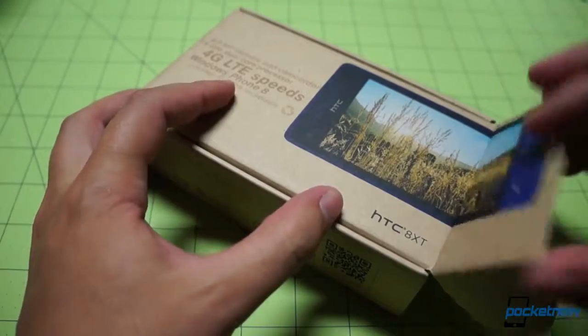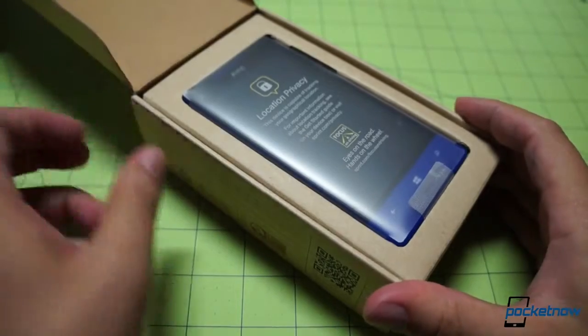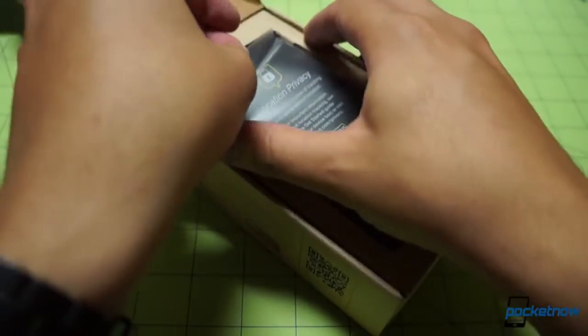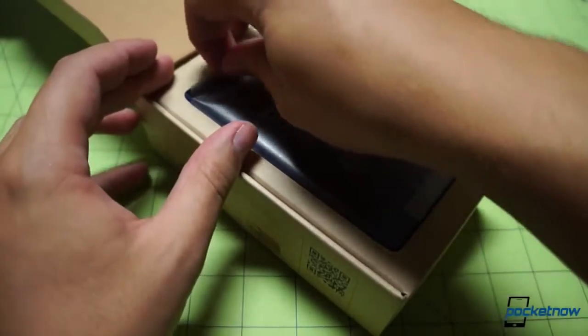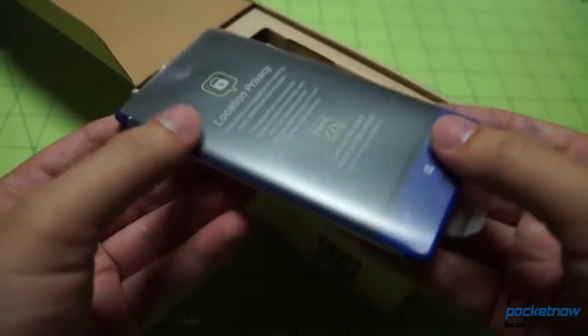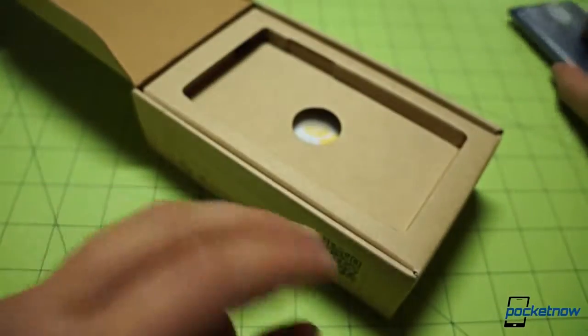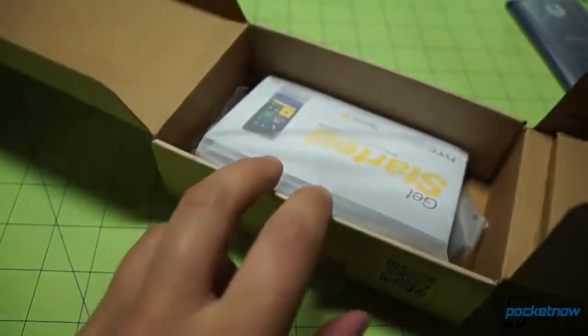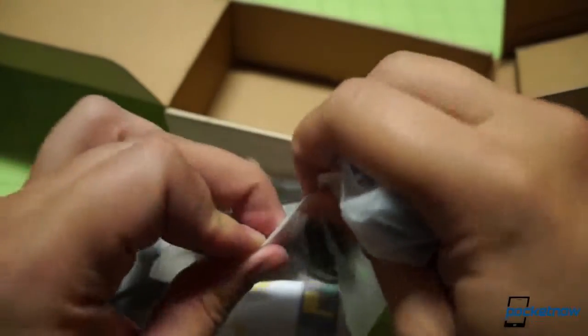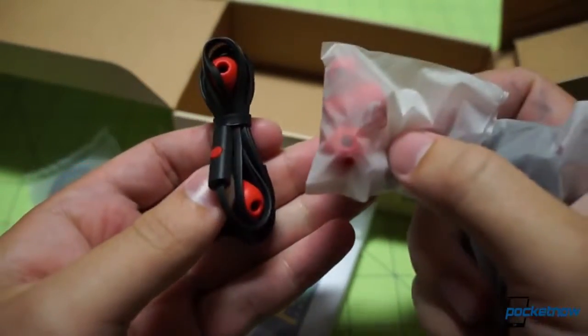Let's go ahead and pop the flap on the box open. I just want to get right to the device here, not just because we're low on time, but because we are actually pretty interested in seeing this phone. It's always nice when a carrier has neglected a platform for a while and then comes back to it — in this case, Windows Phone. Pulling out of the package, a little bit heavier than I would expect. Let's see what's in the box: power adapter, and the same earbuds included with the Google Edition HTC One.